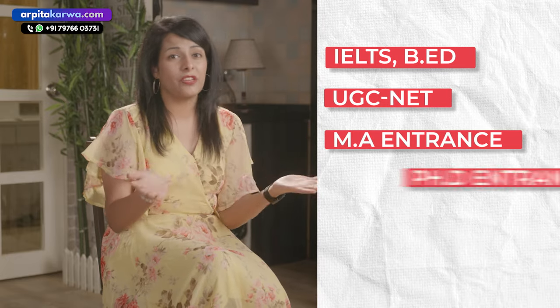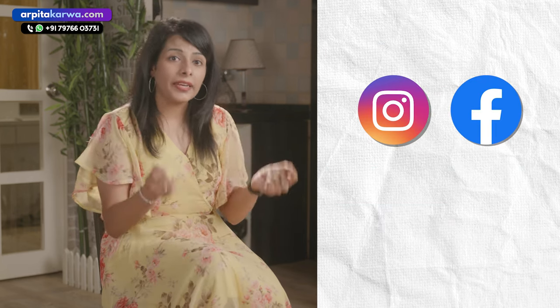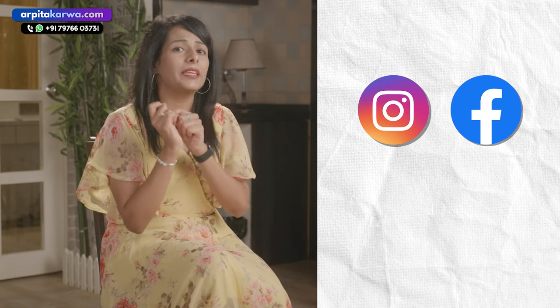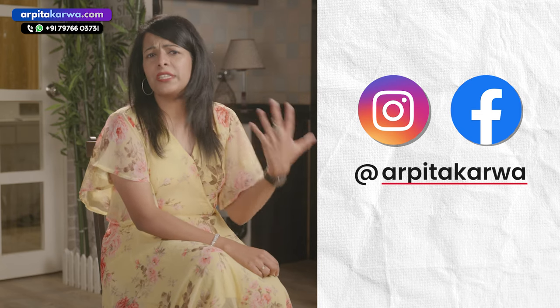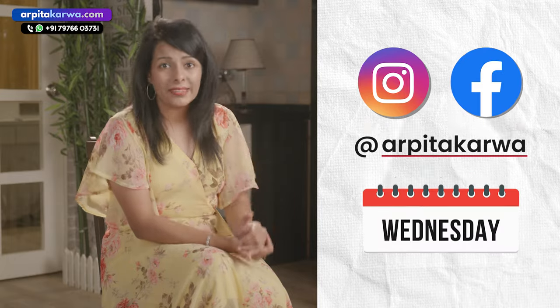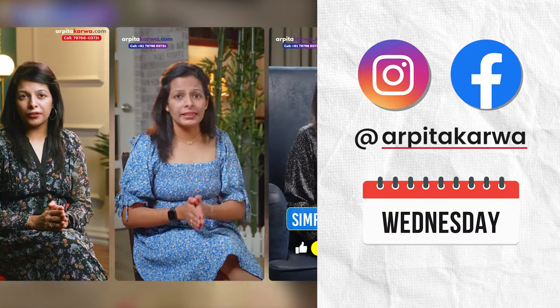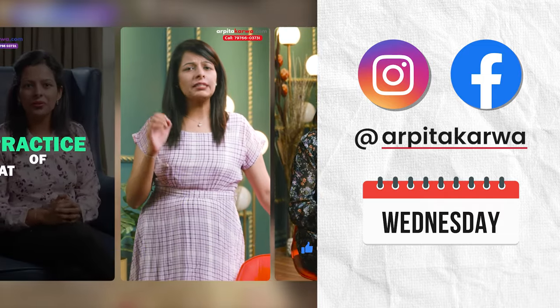Now let's talk about the speaking section. By the way, if you are looking for IELTS, UGC NET, MA entrance, PhD entrance, PGT, or TGT exam updates, please follow us on Instagram and Facebook using our username ARPUTA KARVA. We regularly post study tips and study material on our Facebook and Instagram pages. Every Wednesday, we also share quick revision reels which will help you revise important topics in less than 60 seconds.